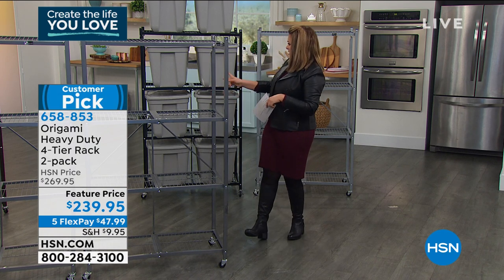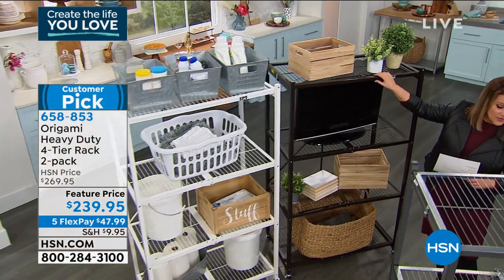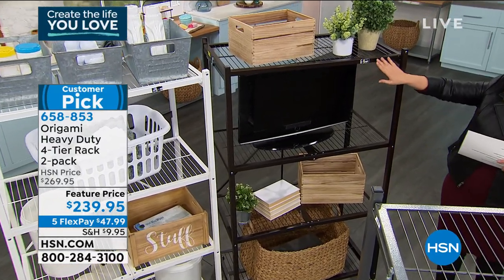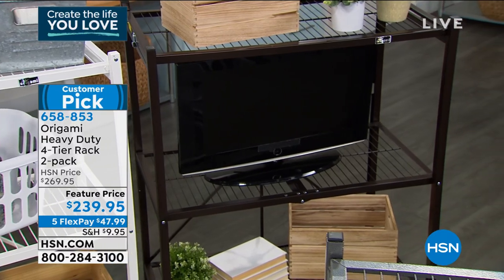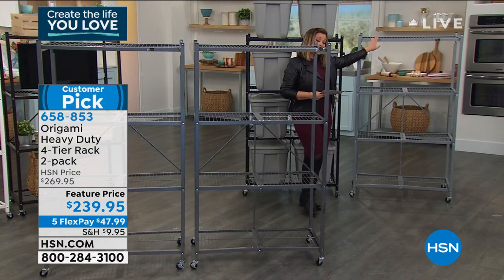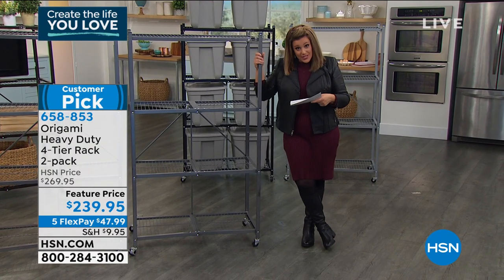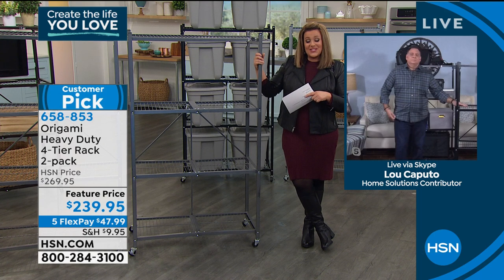Colors available: pewter, white, vintage bronze — one of the number one sellers, loved not just for storage but as furniture because it goes with rich hardwood — black, and platinum. Remember this is the two-pack. A lot of people say, can't you just get me two at the same time so I don't have to come back? Here it is. To tell us all about it is HSN home contributor Lou Caputo, who's been doing this product for years.